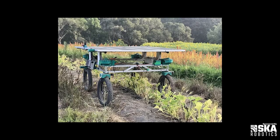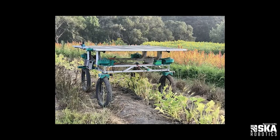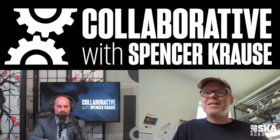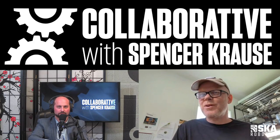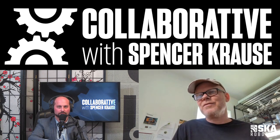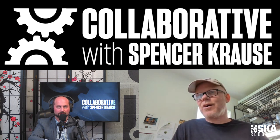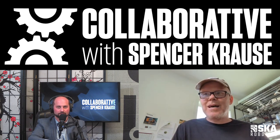Our robot is a tool that we're building that any farmer or company or technologist can take and adapt to their local needs. We're trying to build, in some sense, the iPhone or the Android device that other people can then build apps on. And what we're doing is solving a lot of the hard robotics problems so that other people don't have to.